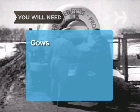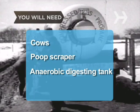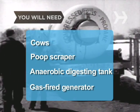You will need: cows, a poop scraper, an anaerobic digesting tank, and a gas-fired generator.